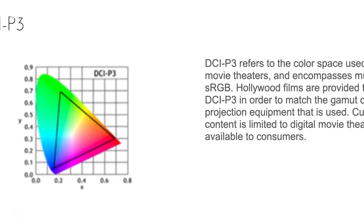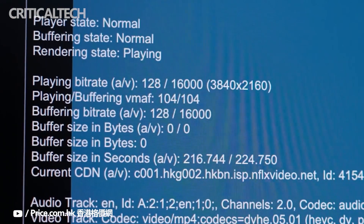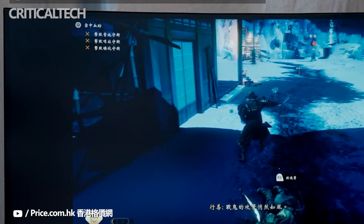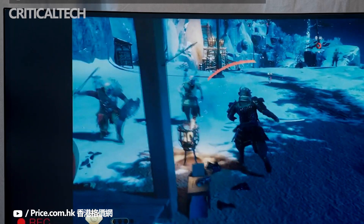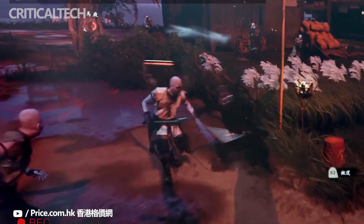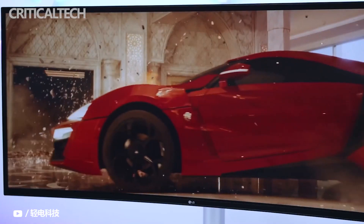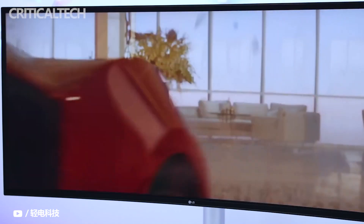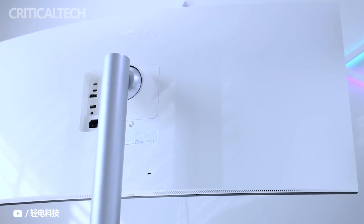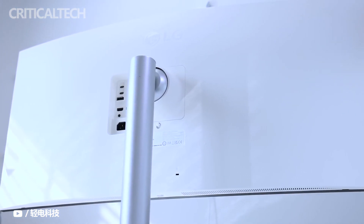The LG 40WP95CU also supports hardware calibration via LG's Calibration Studio application and has two separate calibration profiles. Besides the standard image adjustment tools, you get access to advanced settings as well, such as color temperature fine-tuning, 6-axis hue saturation, sharpness, and 4 gamma modes. LG's dual controller feature is also available, which works similar to a KVM switch, allowing you to control two PCs via one set of keyboard and mouse.